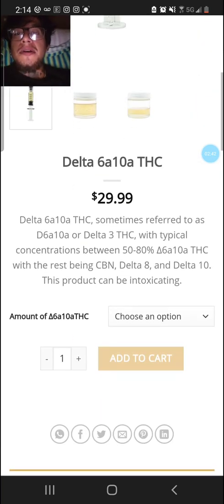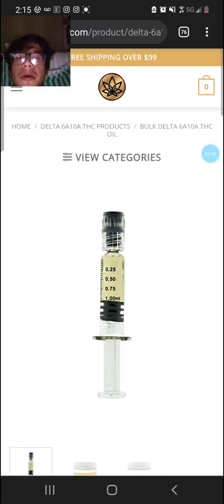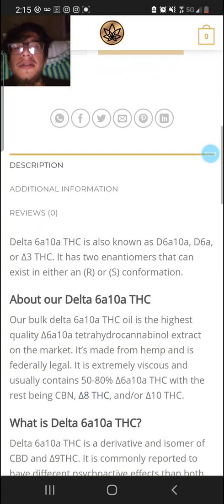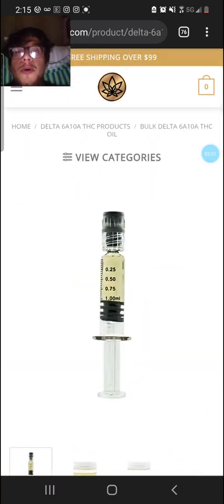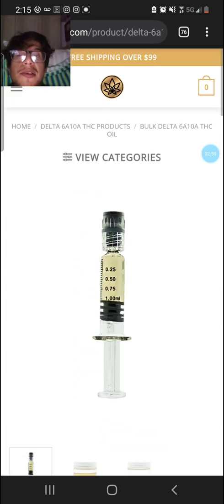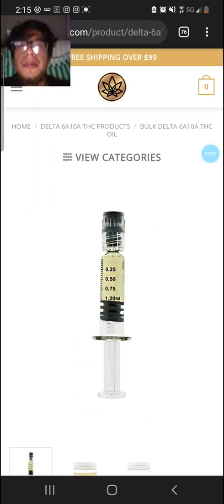I'm going to be testing this and doing a review on this bad boy. Feel free to subscribe for more content. I do Delta 8 THC reviews and Delta 10 as well — THC reviews in general. Anyway, peace out.